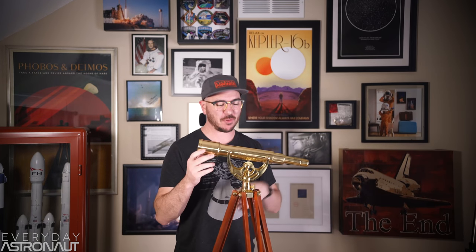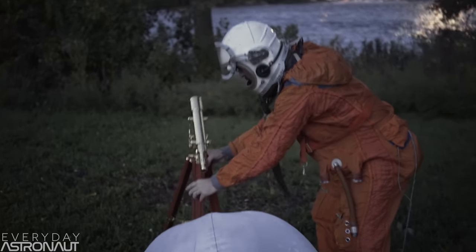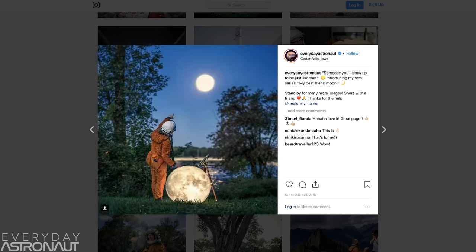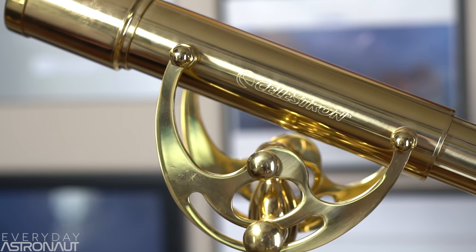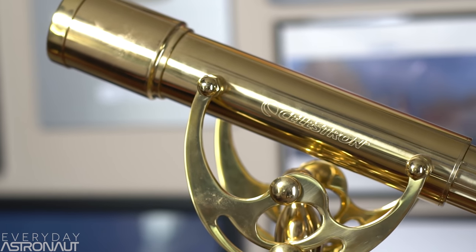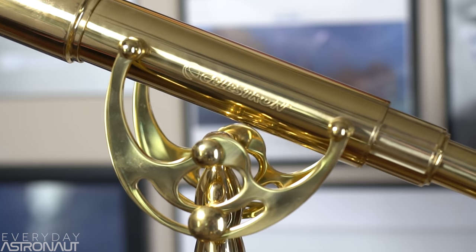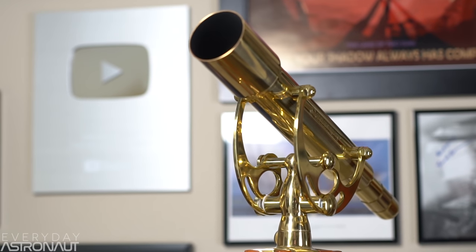Speaking of things you see in my videos, people do ask me about my telescope all the time. To be perfectly honest, I only bought this thing because it's really pretty and I wanted to use it for some Everyday Astronaut photos. This is actually a Celestron brass telescope, and yeah, it looks really pretty. I honestly hadn't looked through it at all until this summer, and I've had this thing for almost three years. I finally did look through it — I went out one night when we had four planets in the sky: Mars, Jupiter, Saturn, and Venus.